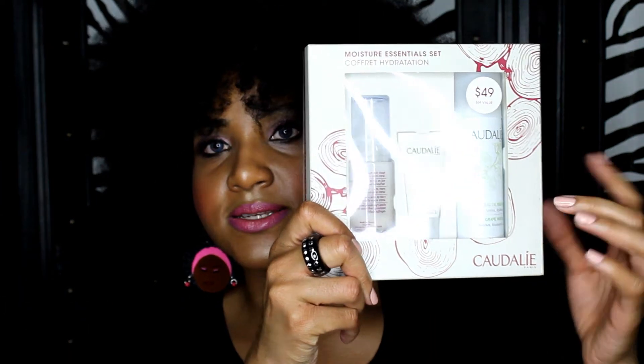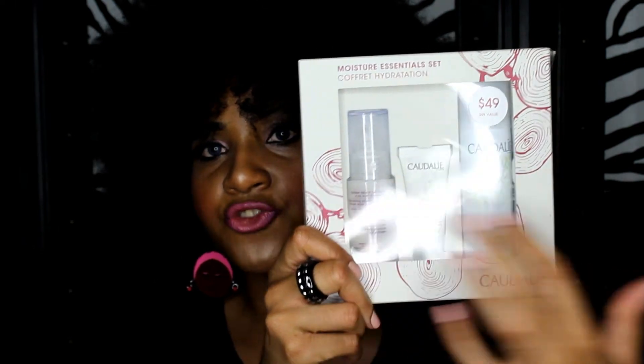The next item is from a set I purchased with two moisturizers. The Grape Water I use in place of my toner — it's a very light spray that you put on and just let sit for a while. It's really soothing, and especially after the glycolic peel when you rinse it off your face might feel a bit warm. You just want something to cool it down, and the grape water is a very soothing product to use.